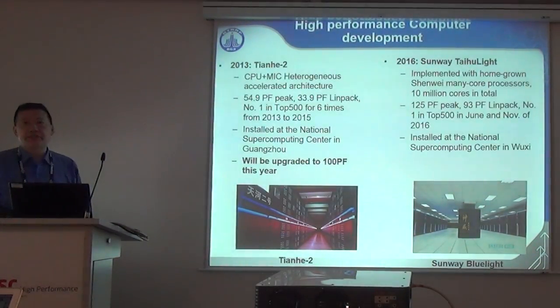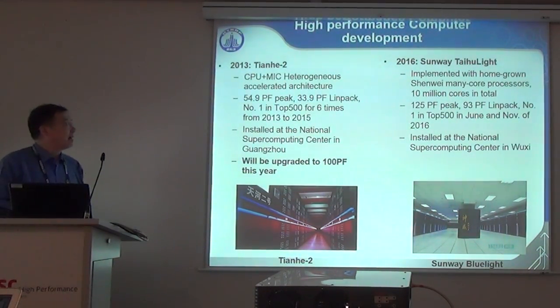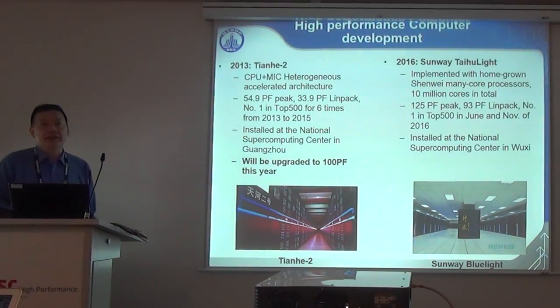The first machine we developed was the Tianhe 2, delivered in 2013. It's a heterogeneous system composed of CPU plus MIC processors. As you might know, it's a 55 petaflops machine stored at the National Supercomputer Center in Guangzhou. That system will be upgraded to about 100 petaflops by the end of this year.